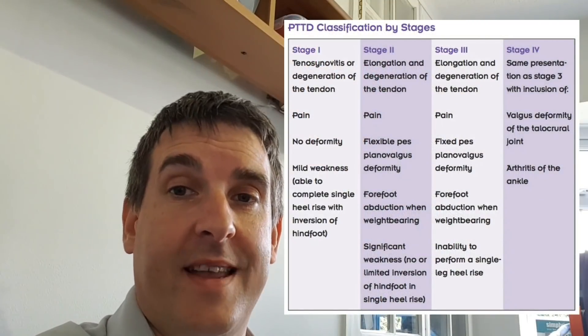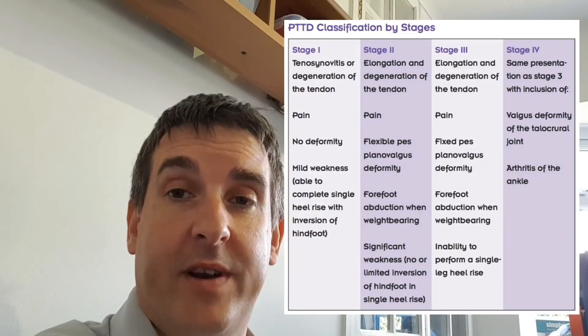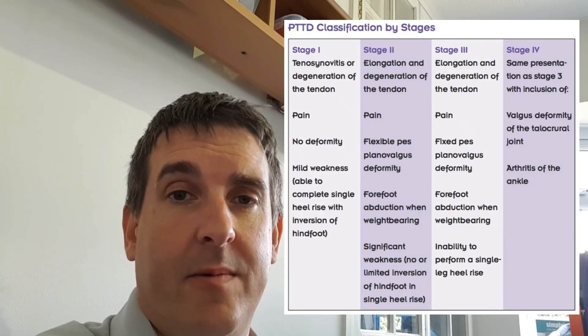The reason posterior tibial tendon dysfunction is a red flag is because, unlike most things we treat, it's progressive. Most conditions, like plantar fasciitis, are self-limiting — there's an injury which gets better or stays the same. But PTTD, left to its own devices, will just get worse and worse. It will progress through those stages, and once it reaches a certain point, other structures start to fail — the spring ligament fails, the plantar fascia suffers. So if you see somebody with PTTD, treat it if you're confident, refer if not, and generally go in with harder, more aggressive treatments earlier.